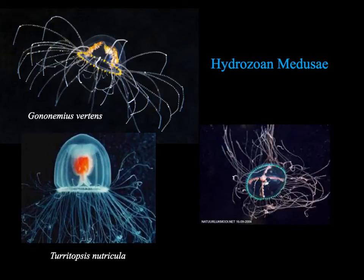The medusa of the Hydrazoans are structurally different from the Scyphozoans — they don't have that really thick mesogleial layer, or quite as thick. Certainly it's thicker than their polyps, but they tend to be small, fragile, more delicate medusa, and they have a few structures that Scyphozoan medusa don't have.